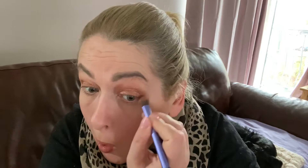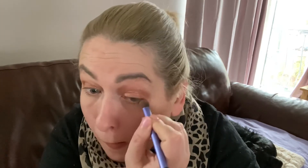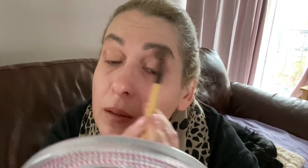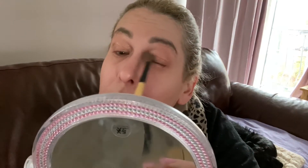I then take my Real Techniques brush, pinch it, and go under the eye on the outer corner just to get that — I should have brought out a smaller brush. But I always do this, I always go under the eye and then I buff it out with just a normal buffing brush.